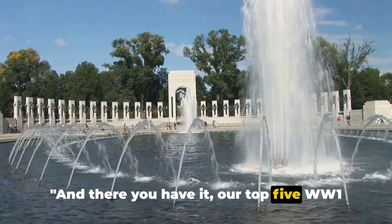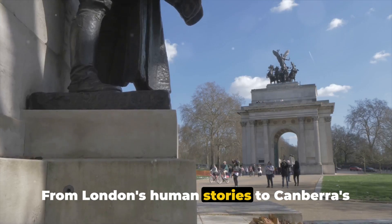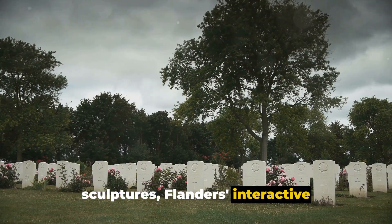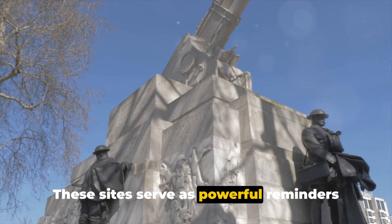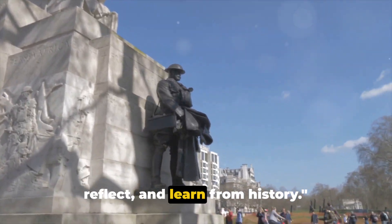And there you have it — our top five WW1 museums and memorials. From London's human stories to Canberra's ANZAC experience, Vimy's symbolic sculptures, Flanders' interactive displays, and Meaux's unique collection. These sites serve as powerful reminders of the past, inviting us to remember, reflect, and learn from history.